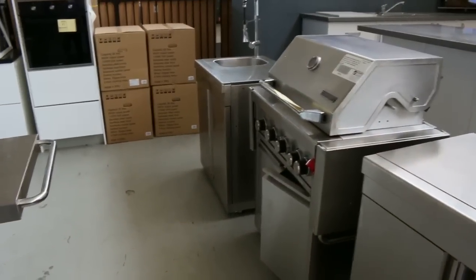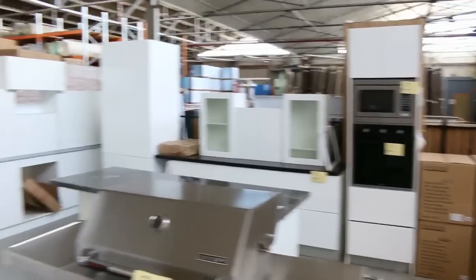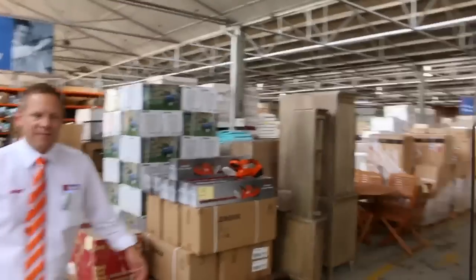Also across the way you've got a couple of barbecues — a nice big Gas Master and then a slightly smaller one. We've also got a heap of kitchens in, I'd say four or five full kitchens tomorrow, all with stone bench tops and a beautiful two-pack finish, so absolutely fantastic.